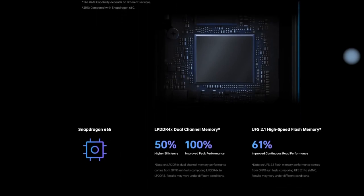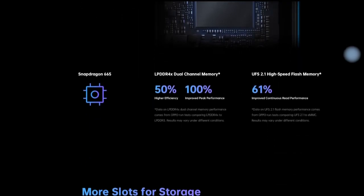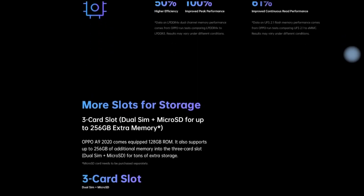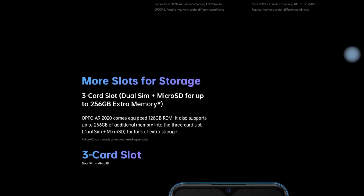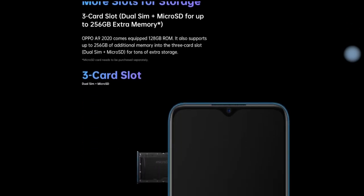The Oppo A9 2020 features a 6.5-inch HD screen and has an 89% screen-to-body ratio. The display comes with a water-drop style notch on the top and a layer of Gorilla Glass 3 Plus protection.